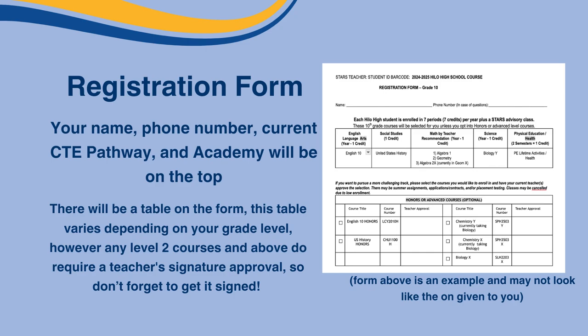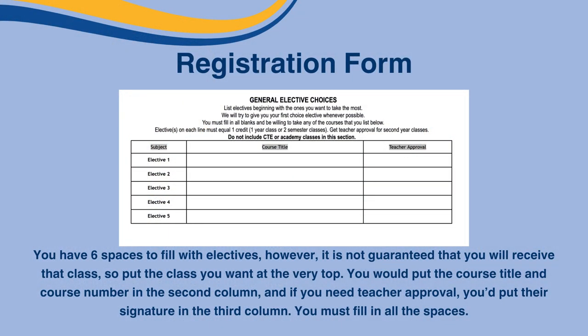There will be a table on the form. This table varies depending on your grade level. However, any level 2 courses and above do require a teacher's signature approval, so don't forget to get it signed. Below the core classes table is the advanced placement courses. These courses are optional. However, if you wish to register for AP classes, you must get a teacher's approval and signature.